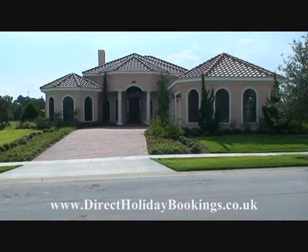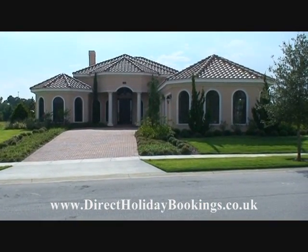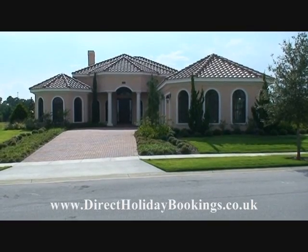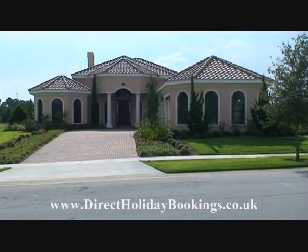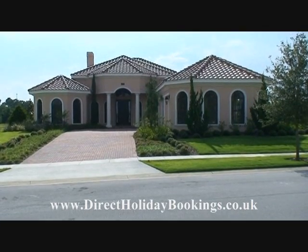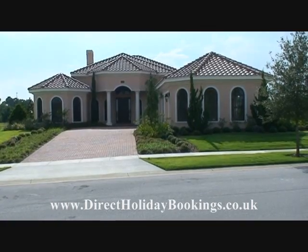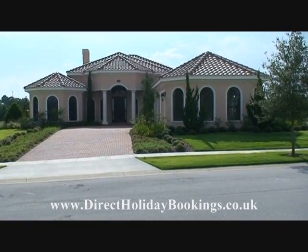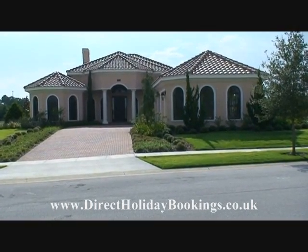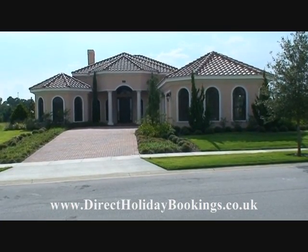Hi and welcome to Direct Holiday Bookings. Today we're going to give you a quick walkthrough of a typical holiday villa and give you some pointers on what sort of things you should be looking out for when hiring a holiday villa. The villa in this clip is quite typical of many of the holiday villas that we have on our website, www.directholidaybookings.co.uk, in Florida.